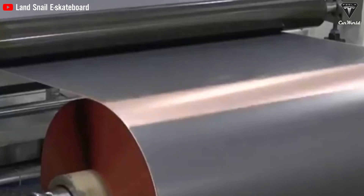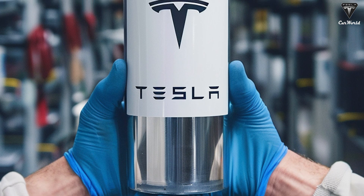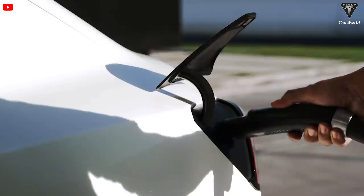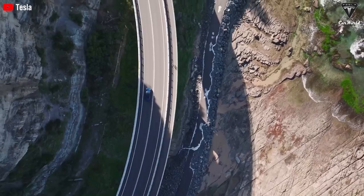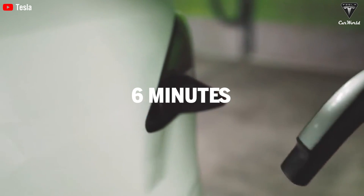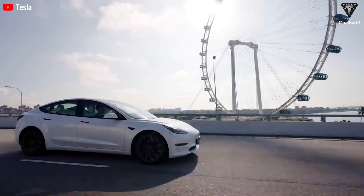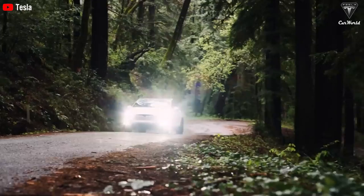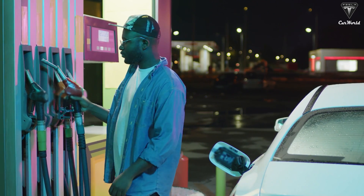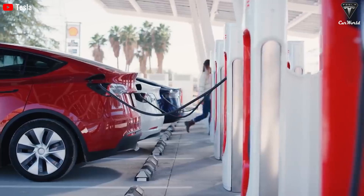The ultra-dense battery technology, boasting an impressive energy density of up to 500 watt-hours per kilogram, presents a superior solution for everyday consumers, achieving an 80% charge in less than six minutes. This addresses one of the most common and practical concerns regarding electric vehicles, significantly reducing the gap between refueling a gasoline vehicle and recharging an electric one.